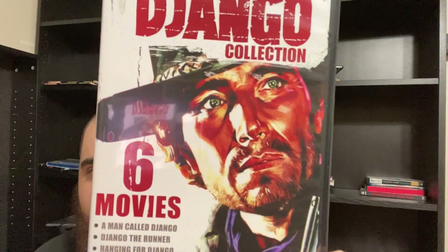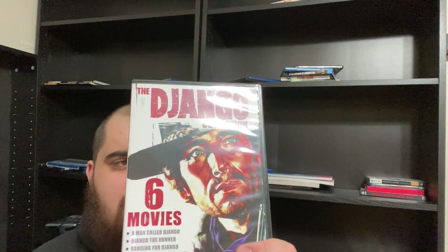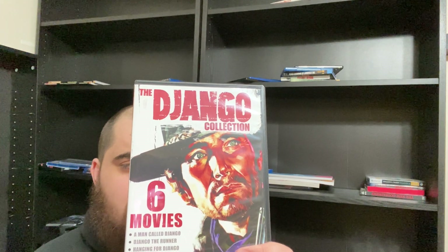Then we're getting into the massive Orbit DVD haul. First I want to talk about the Django Collection. Volume 2 should be here in a couple of days — it is out of print. According to Amazon, it's coming back out again in October, so it looks like MVD Visual is reprinting these. This includes A Man Called Django, Django the Runner, Hanging for Django, Django Bullet for You, Return of Django, and Pistol for Django. The quality is not going to be that great because it is six movies on two discs — three per disc.